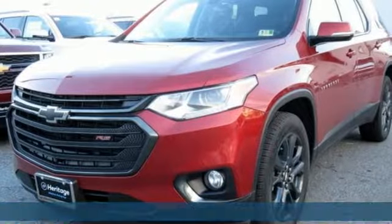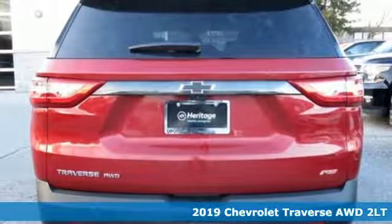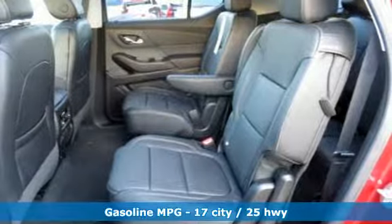It's a new 2019 Chevrolet Traverse. Style, space and amenities. This is everything but compromise. You'll look forward to every drive with features like these.